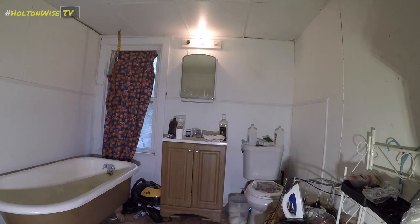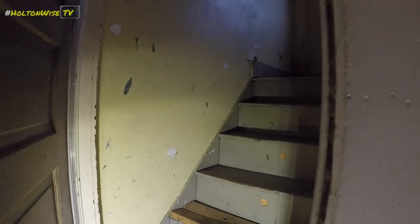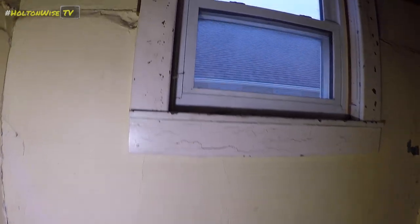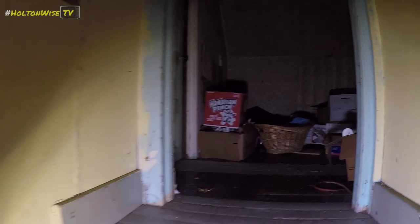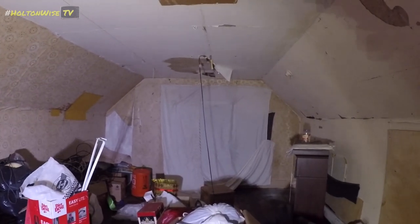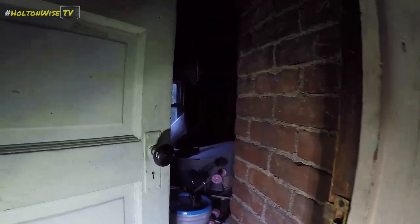We've got the bathroom — a lot of stuff on the floor here. Let's go up into the attic. There's got to be stuff up here too. And I see stuff, and more stuff. I've seen fuller — I have seen fuller. Third floor rooms and attics.